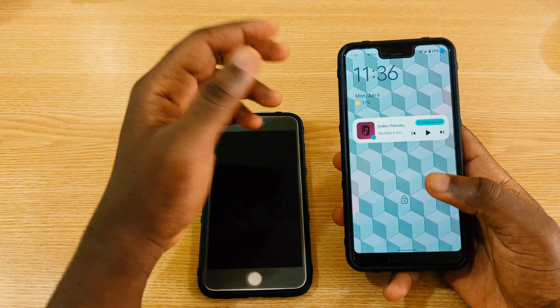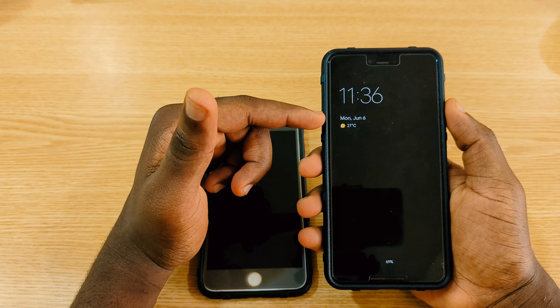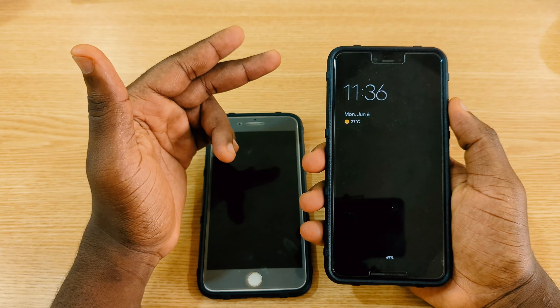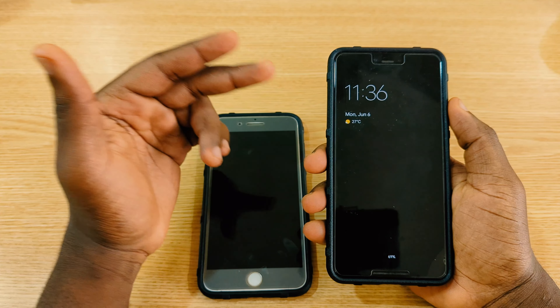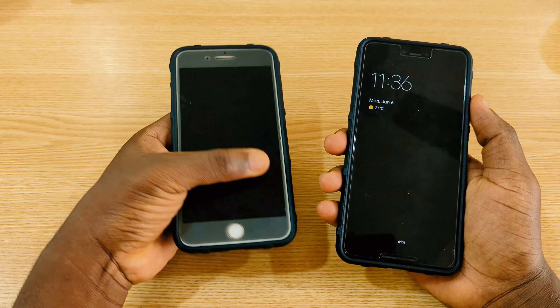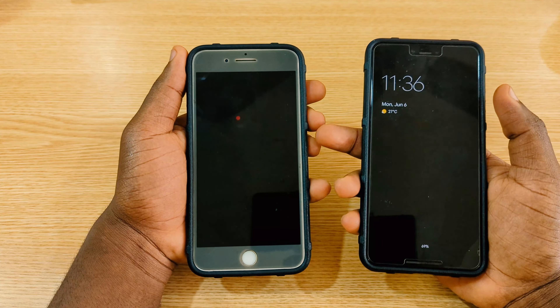I have my Google Pixel 3 XL in my hands. When you turn off the screen, you can see we have always-on display going on right here, which is one feature that Apple has not really brought to iOS phones. When you check out my iPhone and turn it off, the screen goes blank.